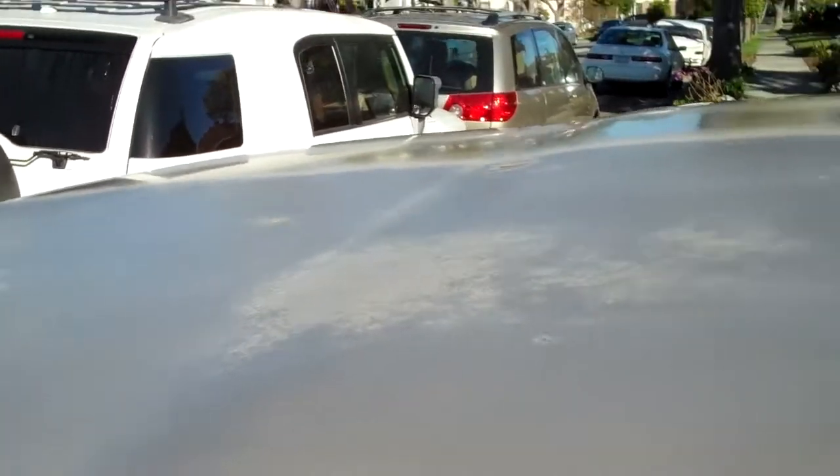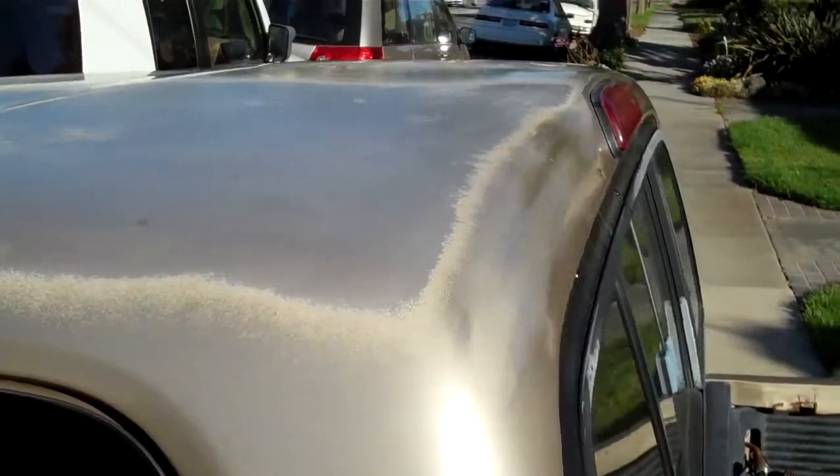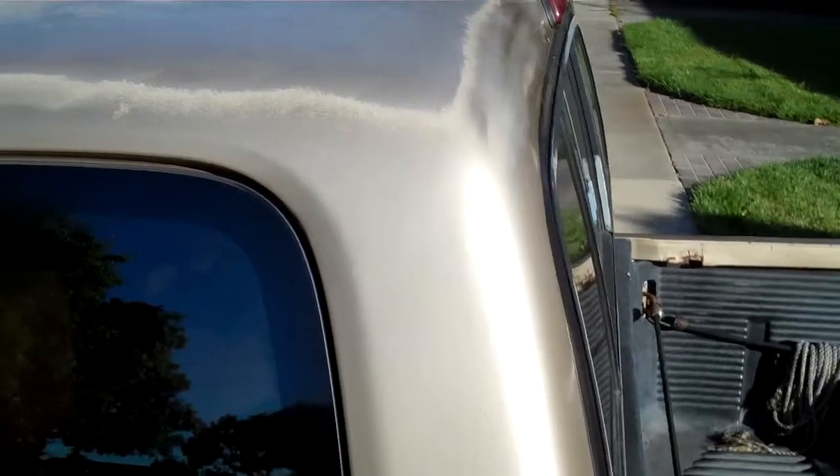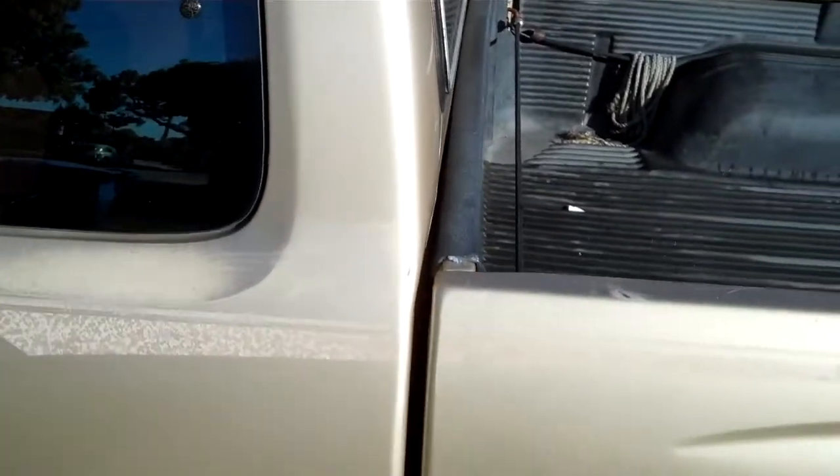I tried to sand it myself, tried to watch these YouTube videos that tell you what to do and everything like that, and I tried it, but it didn't come out the way they do in the video. So there's some more problems with it.